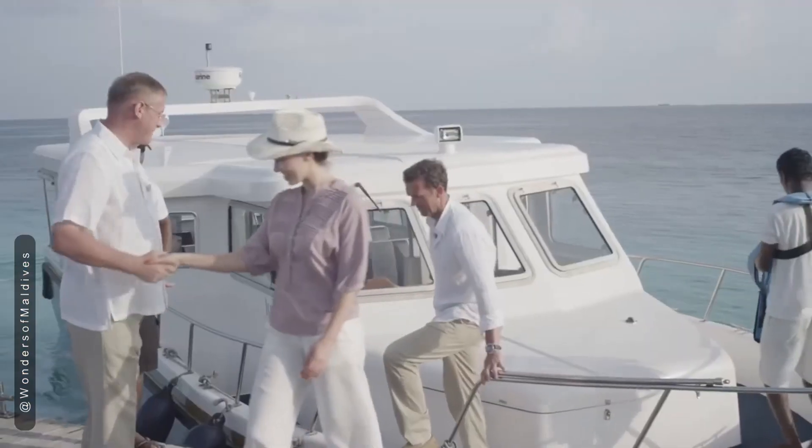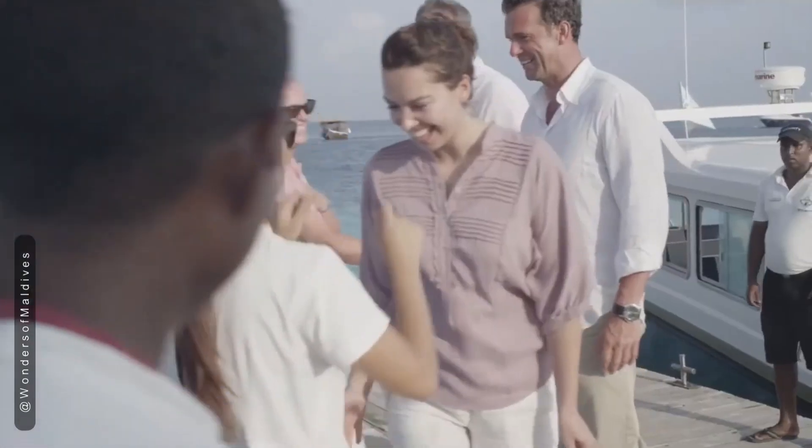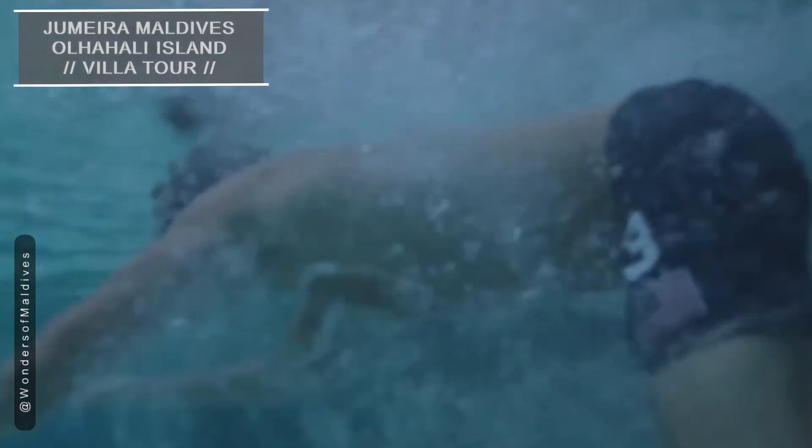Welcome to Jumeirah Maldives' Oljahali Island, a breathtaking tropical paradise where luxury and nature harmoniously coexist. Today, I'm thrilled to take you on an exclusive tour of the villas of this idyllic island, showcasing its exquisite accommodations. Let's dive in!